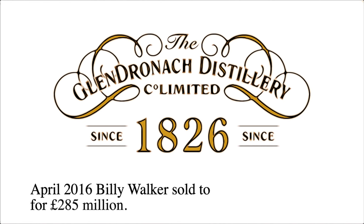In April 2016, Bacardi-owned William Grant sold Glendronach distillery to the Brown-Forman Corporation for 285 million pounds.